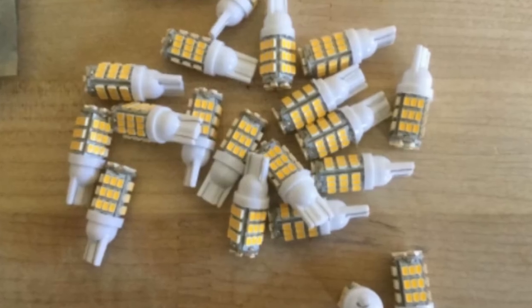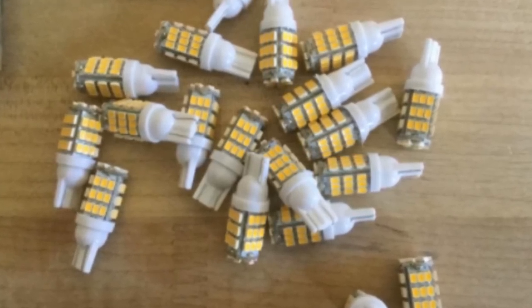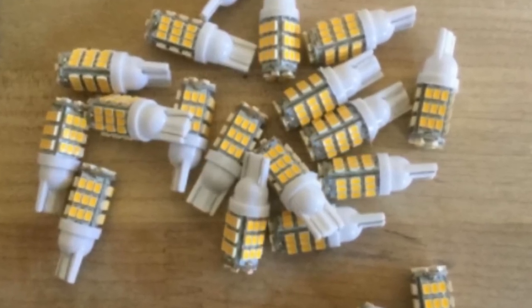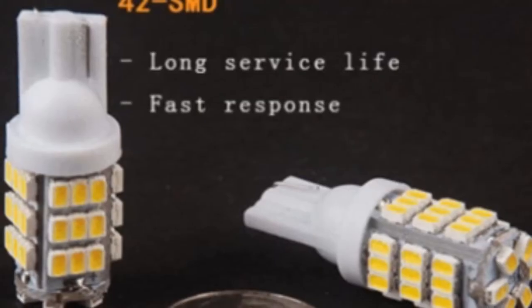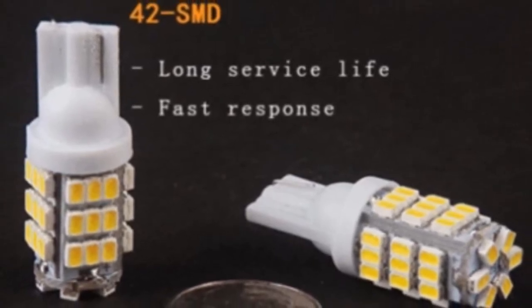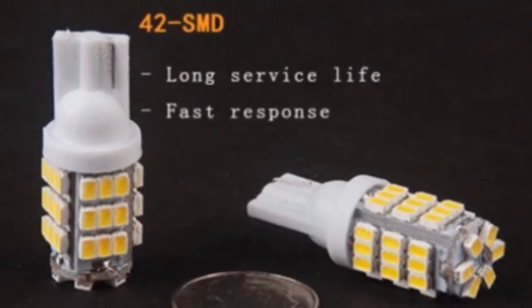What makes this bulb a must-have is its low power consumption and energy-efficient design, yet it still produces a natural white light. It comes with all the essential hardware you may need as well as a user guide, making installation easy for first-timers. It has lifetime customer service that gives you peace of mind. Due to its natural white light color temperature, this RV LED light is suitable for travel trailers, motorhomes, cars, marine boats, and more.